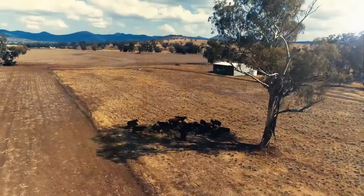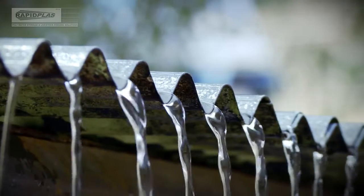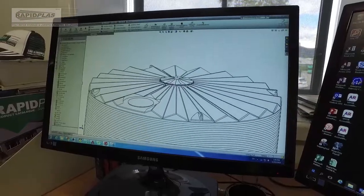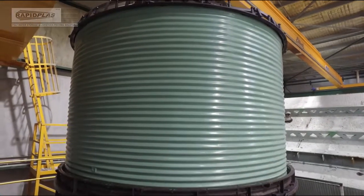Australia is one of the driest and most remote countries in the world, and water is our precious resource. For over 30 years, RapidPlace has been manufacturing poly water tanks, saving Australians millions of litres of water.